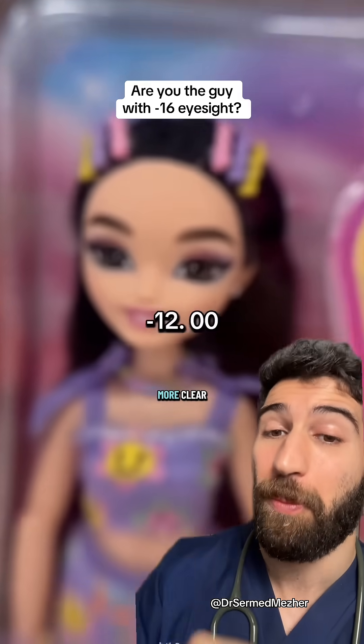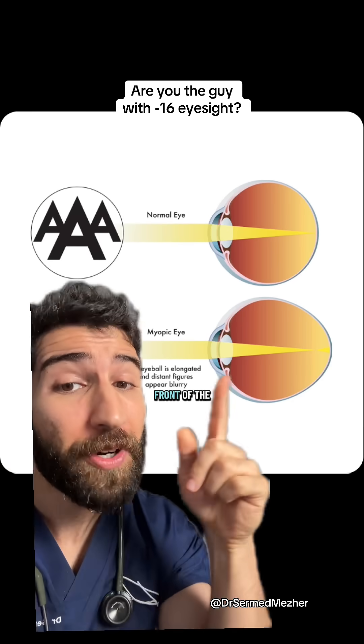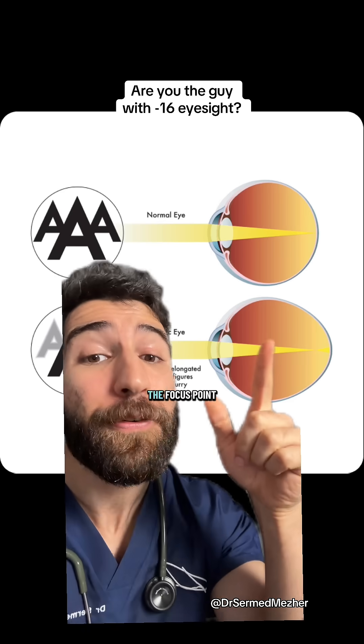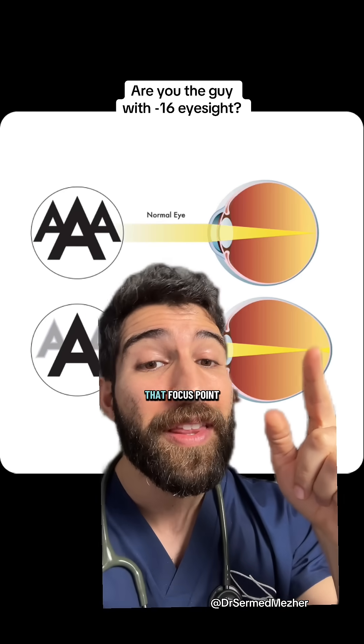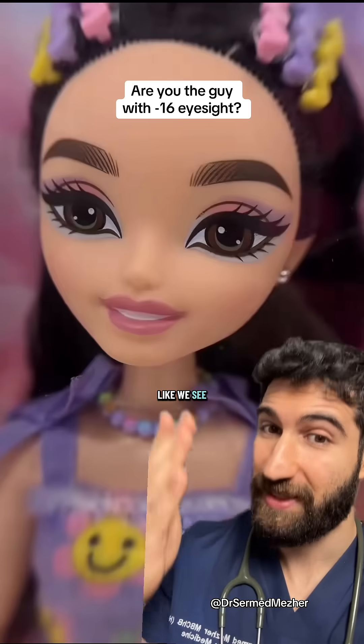This happens because in short-sightedness, the eyeball is longer than the front of the eye was built for, meaning that when looking at an object far away, the focus point of light is before the retina. But when you look at a closer object, the closer it is, the further that focus point shifts back until it ends up on the retina, like we see here.